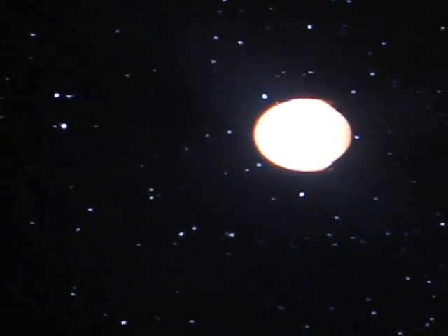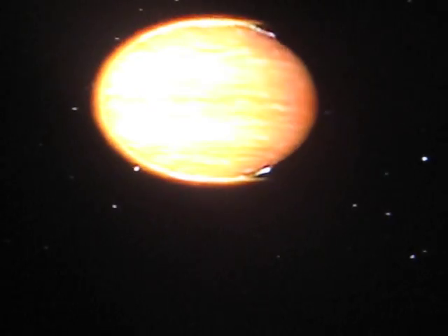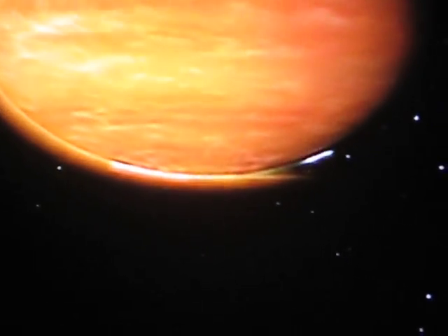Unlike anything found in our solar system, this is an entirely new class of planet — what scientists call a hot Jupiter.